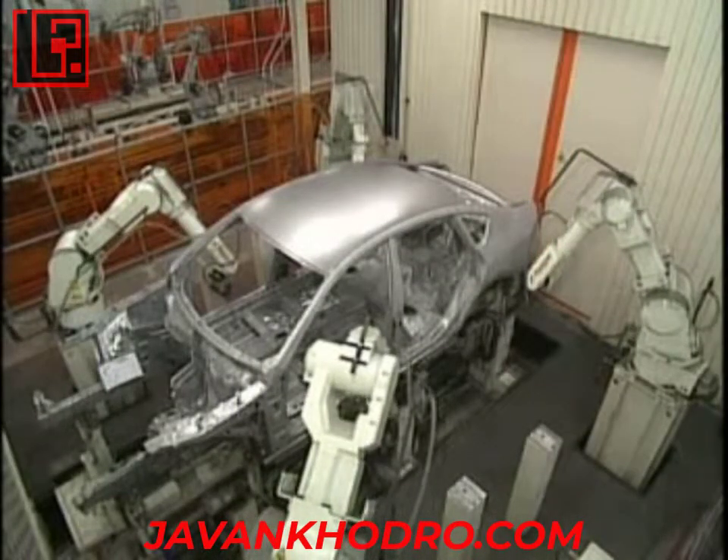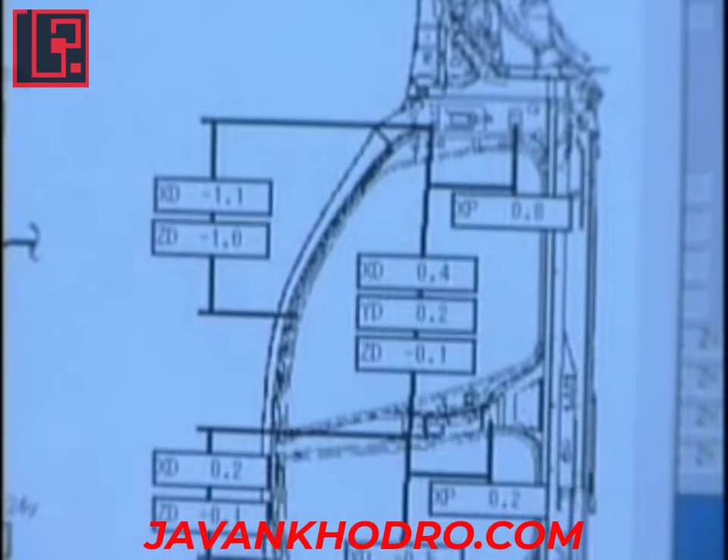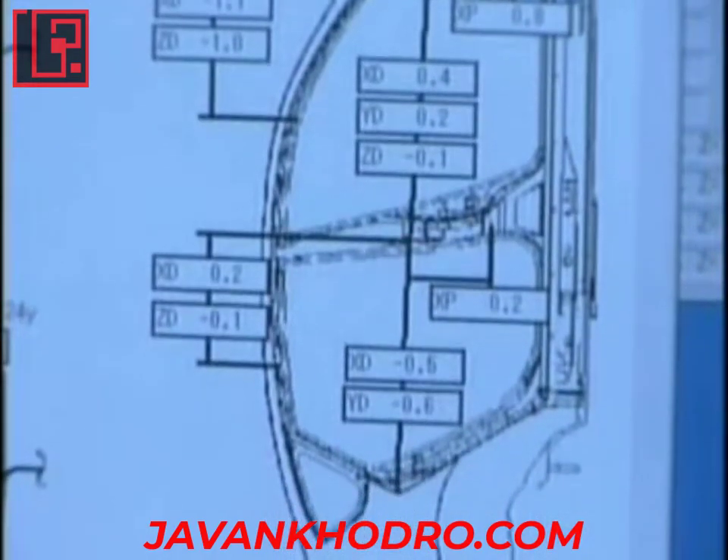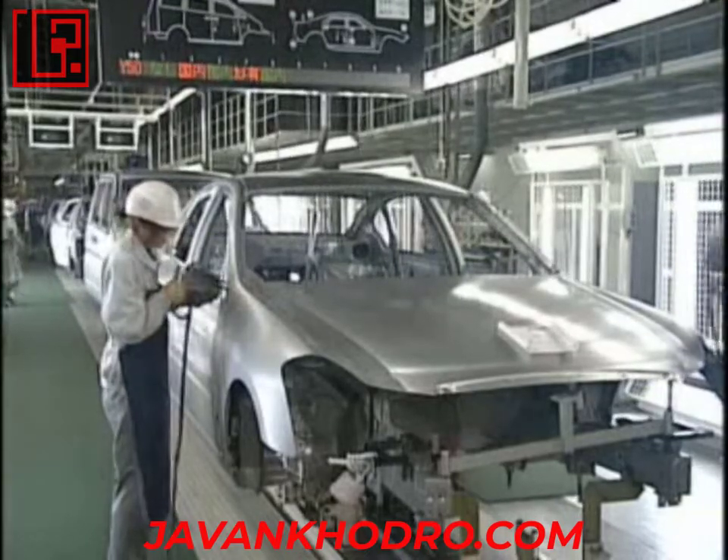Every body is checked for quality before it is transferred to the next process. Data obtained here is effectively used for future process improvements and serves as a resource for new model development.